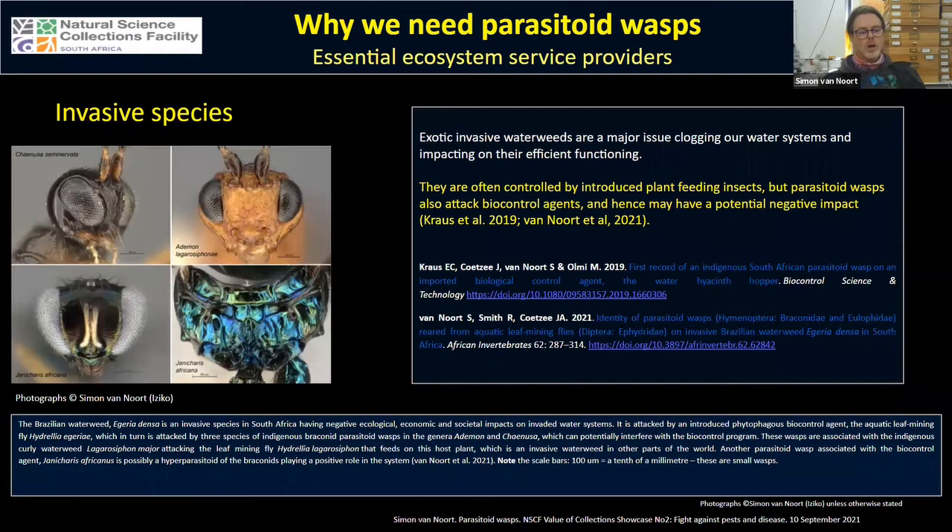Invasive water weeds are also a major issue. The Brazilian water weed in South Africa is controlled by a leaf-mining aquatic fly, but this fly is then attacked by parasitoid wasps, potentially having a negative impact on the biocontrol of this invasive weed. However, there is also a hyperparasitoid that attacks those parasitoid wasps — which is probably beneficial in the system — but this is all new research with a lot of work still to be done.